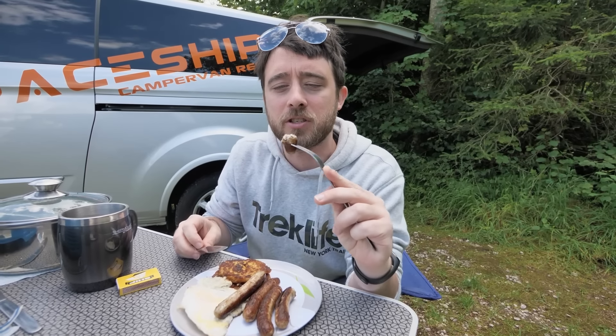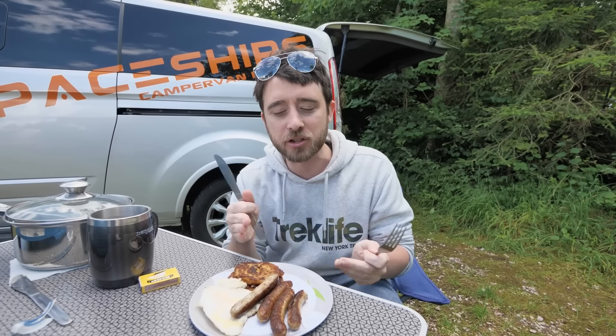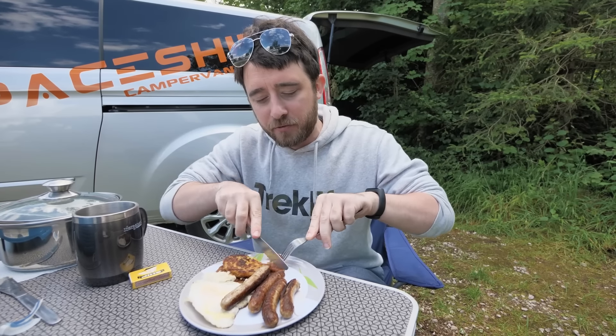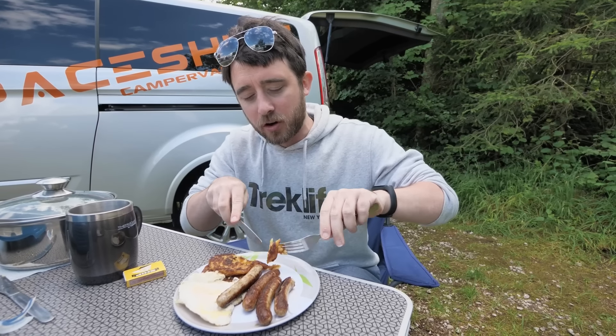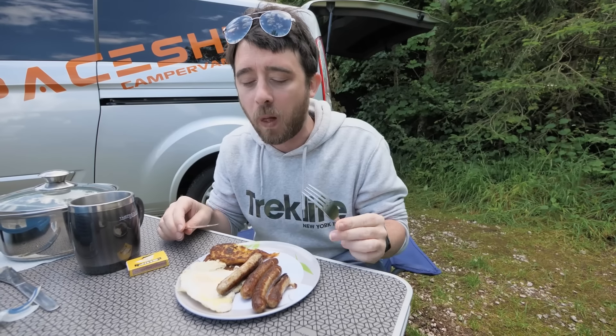I think these are Franconian sausages. So they work as a breakfast sausage? These sausages work at any time of the day — they're perfect. And then the kartoffel puffer. Oh god, it smells so good. It has to go with a bite of sausage.